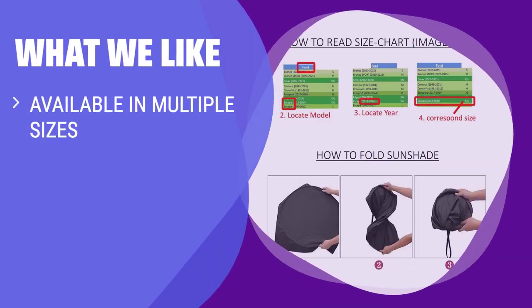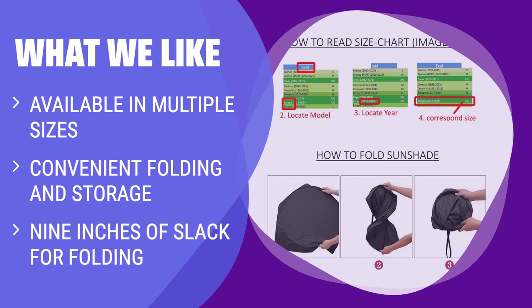What we like: For those looking for a shade that fits their specific vehicle size, the A1 shade is available in 7 different sizes to choose from. The convenient folding and storage make it easy to use on the go. If you need a shade that can adapt to various car sizes and offers easy storage, this is the one for you.